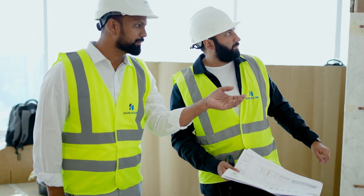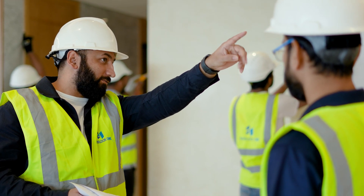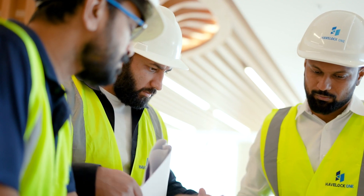During the implementation stage, we are on site regularly with the Havelock One team, making sure that we can adapt the design to any surprises that we see on site.